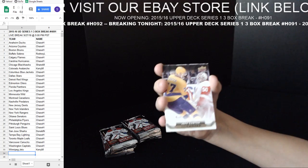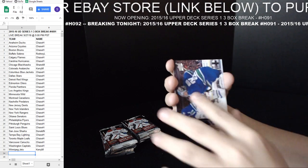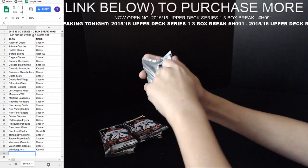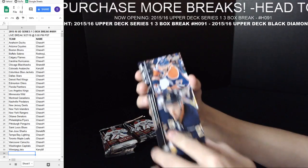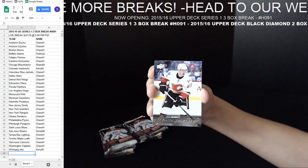Jeff Carter Canvas for the Kings. Sam Bennett Young Guns for the Flames.